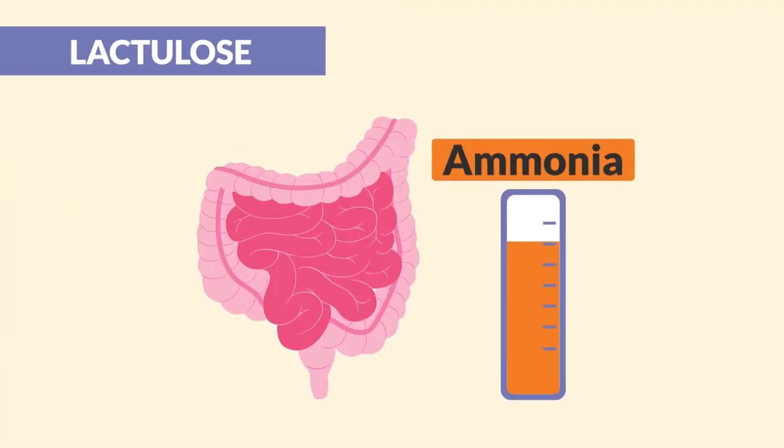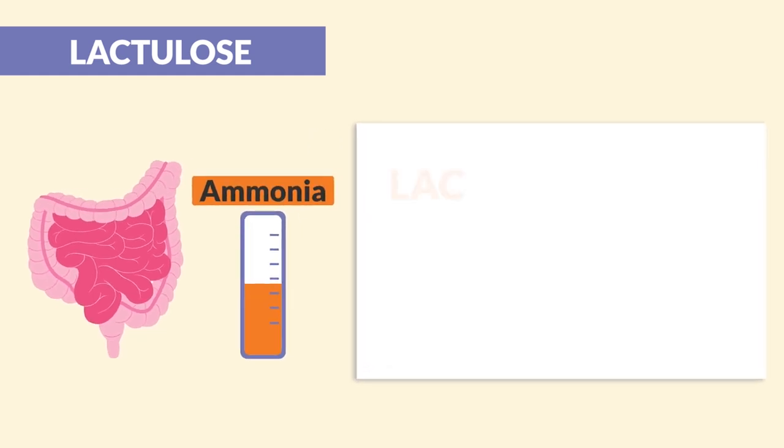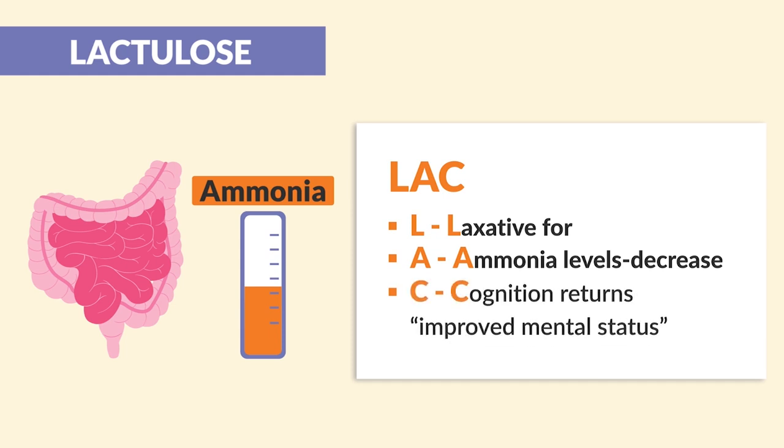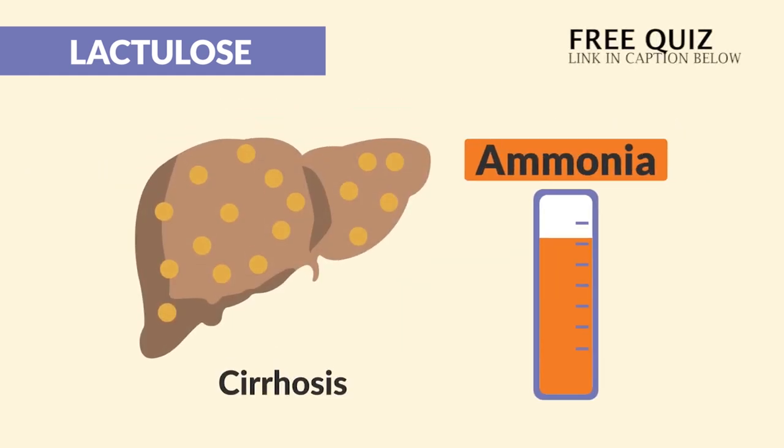Alright guys, let's begin! Now lactulose — we call it lactulose since it loosens the bowels to lower the ammonia levels. We use the acronym LAC: L for laxative, A for ammonia levels that should be decreasing, and C for the cognition that returns. The keyword here is improved mental status. It's given to decrease ammonia levels in cirrhosis patients.